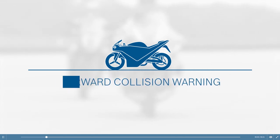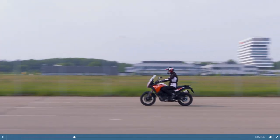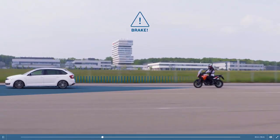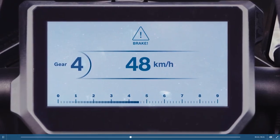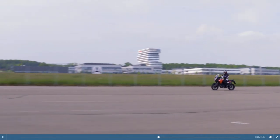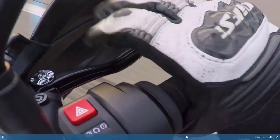The forward collision warning function constantly monitors the distance to the vehicle in front. If the situation becomes critical, the system emits a visual, acoustic, or haptic warning to the rider. The timing of the warning takes into account the rider's reaction time and the time required for decelerating the vehicle, so that the situation remains as safe as possible.